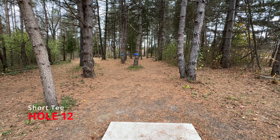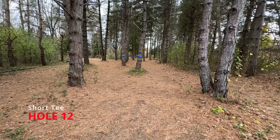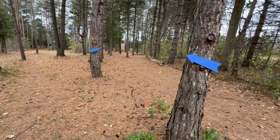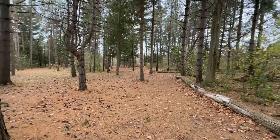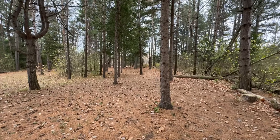Hole twelve is a double Mando. You have to go right up the middle. The first tree is a Mando left and the second tree is a Mando right. But once you get through that, you can go any route through the trees that you'd like.